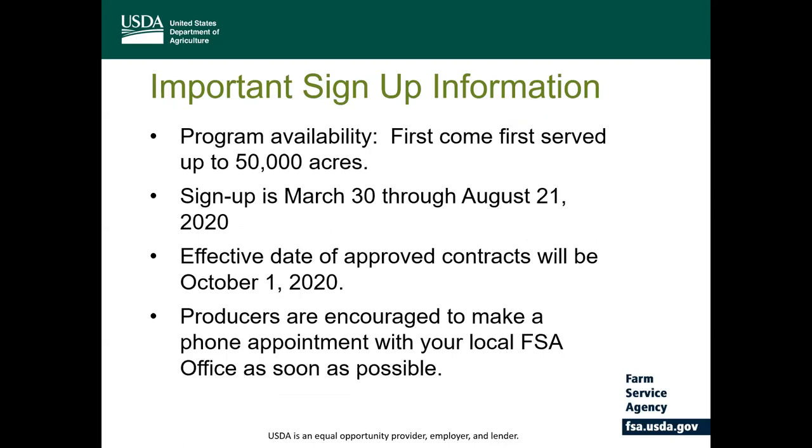Participation in the SHIP program is limited to 50,000 acres across the five pilot states. Offers are not ranked like a typical CRP process. If the producer has eligible land and the acreage cap of 50,000 has not been reached, the producer can sign up on a first come, first served basis. It's important that producers visit their county offices early. Sign-up for SHIP began on March 30th and will end on August 21st of 2020, or when the 50,000 acres have been exhausted. The effective date for all approved contracts under SHIP will be October 1st of 2020. Please make a phone appointment with your local county office as soon as possible.